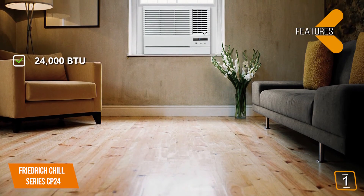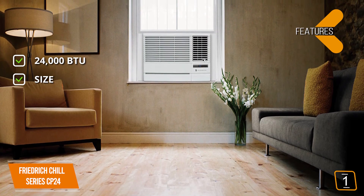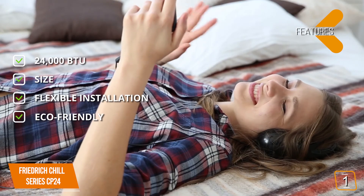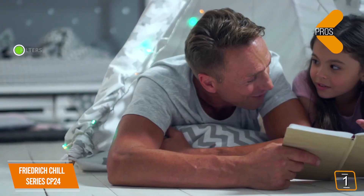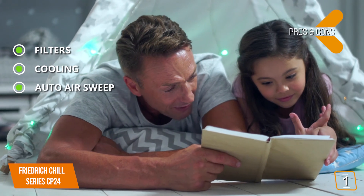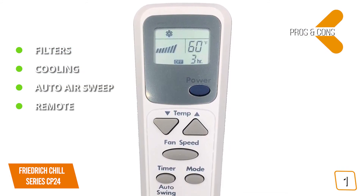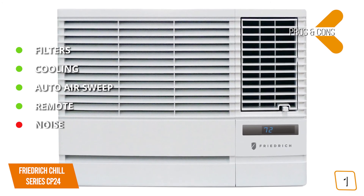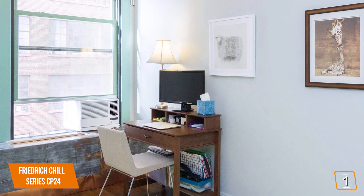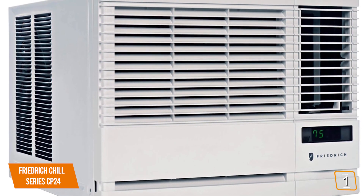Key features: 24,000 BTU, can cool a space up to 1,400 square feet. Flexible installation — can be window- or wall-mounted with a sliding chassis for easier maintenance. Eco-friendly zero-ozone depletion refrigerant. Pros: washable antimicrobial air filter; four-way airflow control for consistent temperatures; auto air sweep swing louvers for more even air distribution; comes with a convenient remote for easy control, adjustments, and programming. Con: on high settings it can run a little louder. Overall, the 24,000 BTU Friedrich Chill Series CP24 is one of the best options for cooling up to 1,400 square feet, making it great for open concept spaces and businesses.